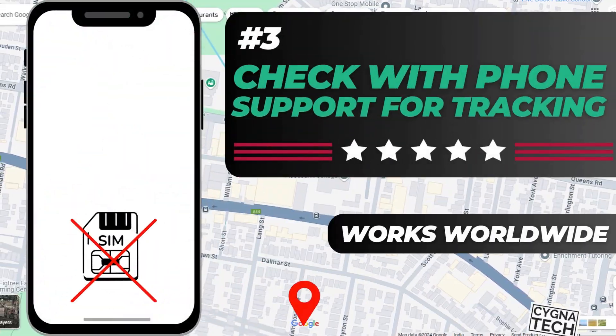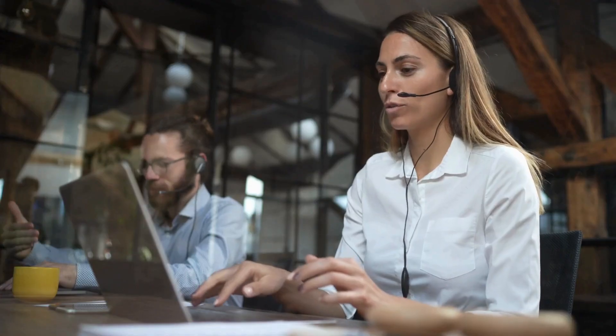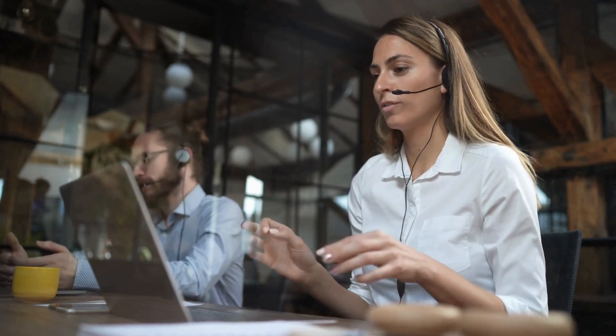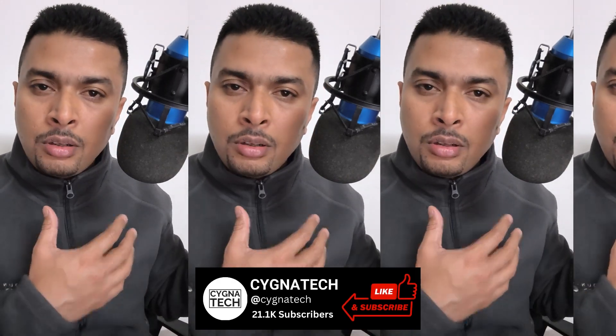You could use the third method to see if your phone is traceable by calling up the brand's customer support or the SIM card company's customer support to see if they can help you track your phone or get the last known location. If you get a report, you could take it to the police station, or you could try to get to the location yourself and see if anybody has seen your phone or seen it with somebody.